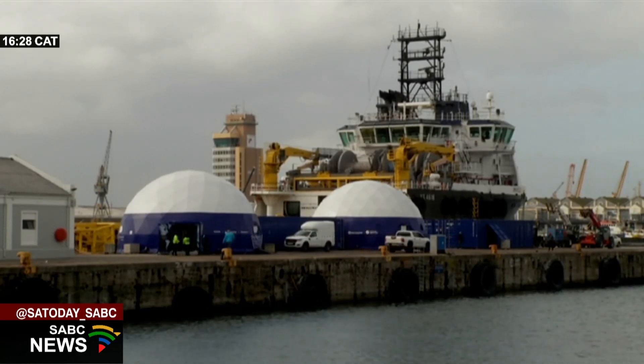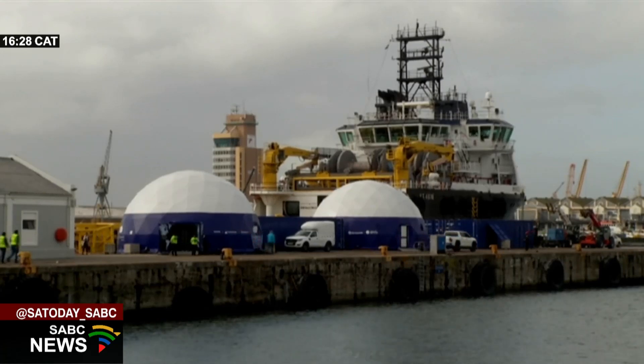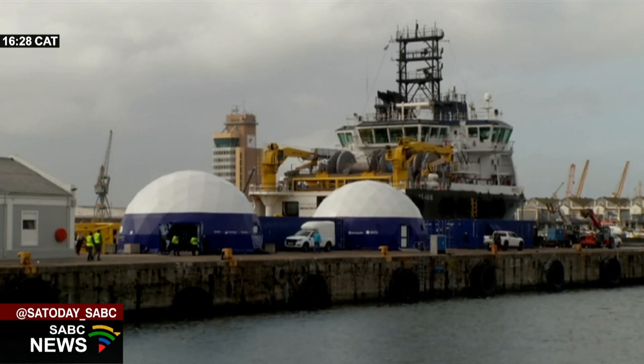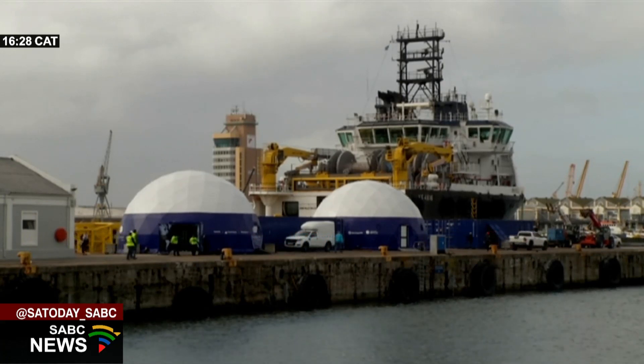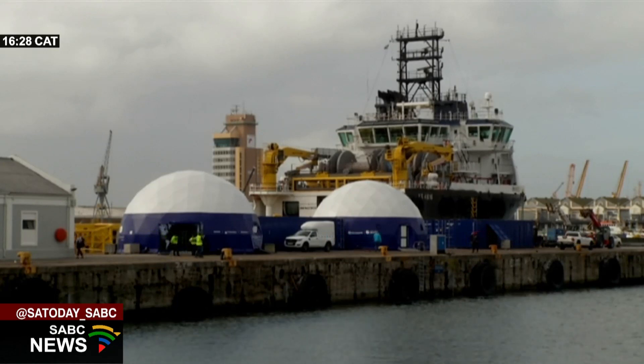The next step, they say, is to prove that a cargo vessel can also run on a mixture of renewable energies. The team of the Energy Observer project is working on building a massive cargo vessel that they will be testing in the coming years.